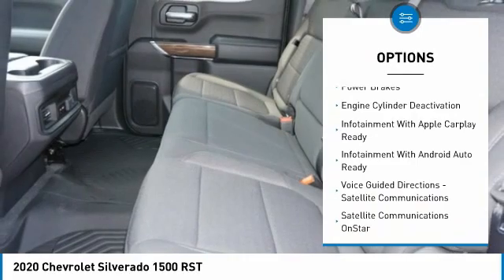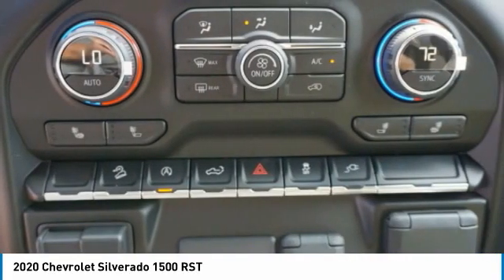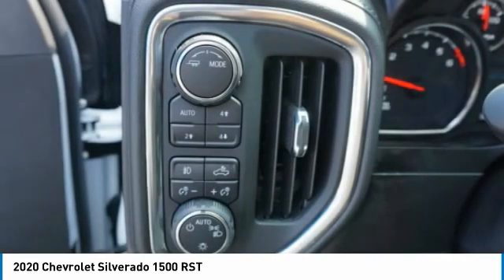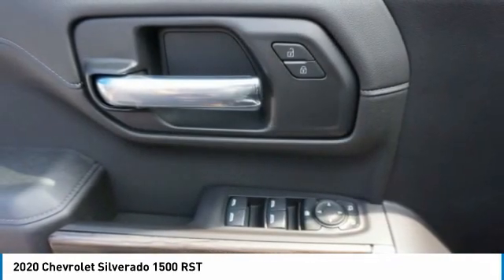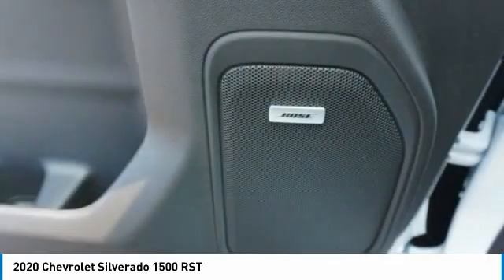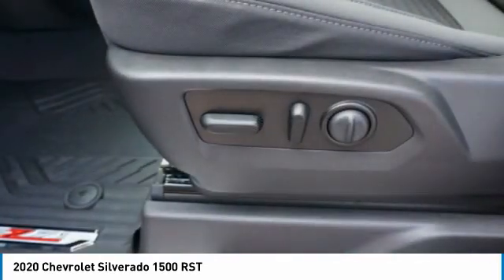Traction control, stability control, front suspension type strut, roll stability control, rear step bumper, and power brakes. This vehicle offers reliability and good looks at a great price, so come in and take a test drive today.